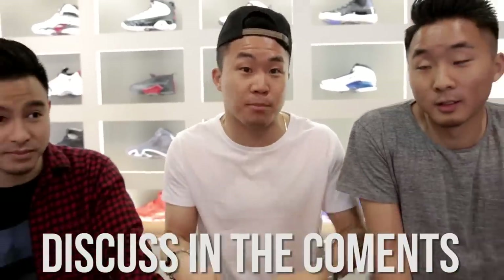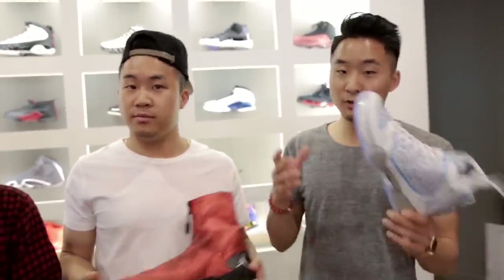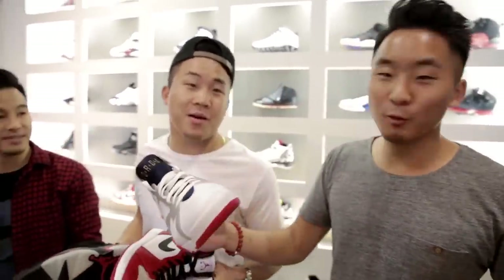In such a short video we weren't able to get into every single detail of every single Jordan — there's stuff we left out. Let us know in the comments what we missed or what else you'd like us to talk about. There are also tons of colorways of every Jordan that we didn't get to show. The main point is that there's a reason why Jordans are the most popular shoe line ever created in the entire world — from kids in China to India to Antarctica to America, they love Jordans.